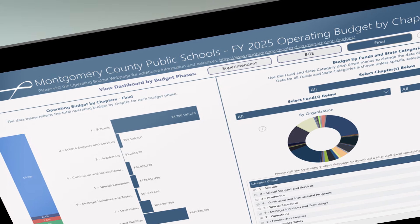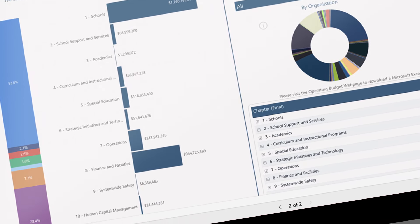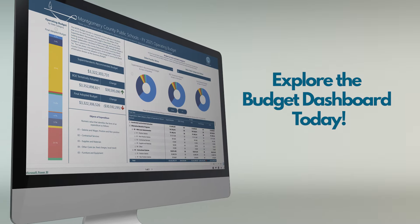This Budget Dashboard provides all our stakeholders a hands-on opportunity to explore the budget for their specific area of interest. Explore the Budget Dashboard today and stay informed about your schools.